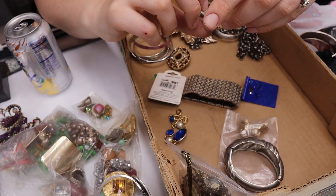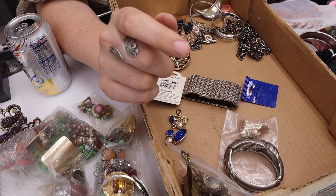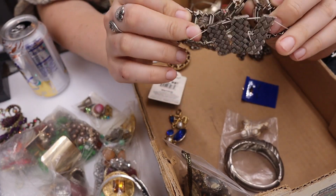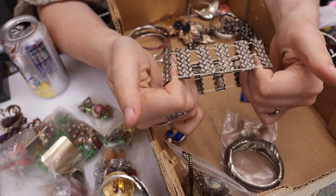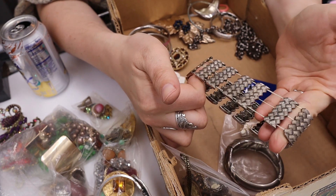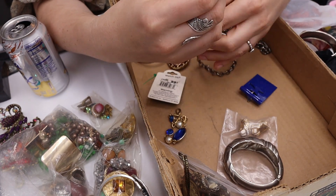We have one of those add-a-link charms, putting that to the side. Here is a stretch bracelet that's not marked and the stretch feels like it's almost gone, so that goes in craft for somebody else.